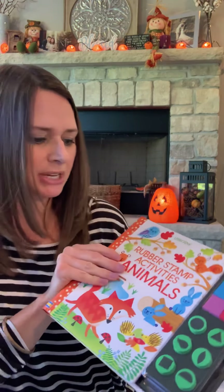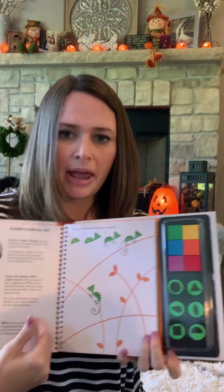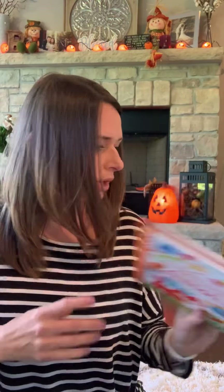Next is Scratch Junior Coding, recommended for ages four plus. It has step-by-step instructions for coding your own stories and games. All you need is to download the Scratch Junior app and you can play on a computer or tablet. Finally, the last one is Rubber Stamps Activities Animals — you use the little stamps and ink pad to create and decorate all these little animals on the pages. This one is also recommended for ages four plus.